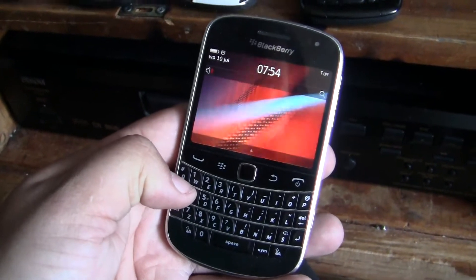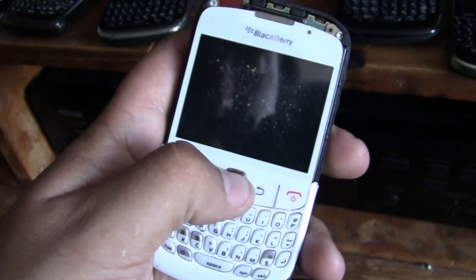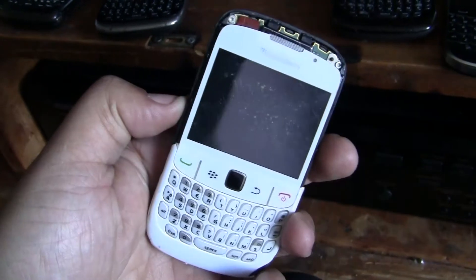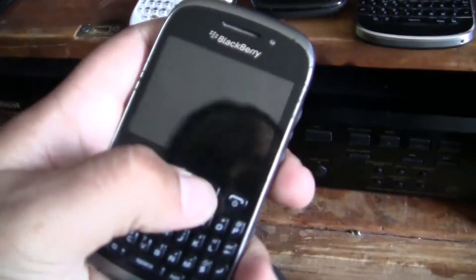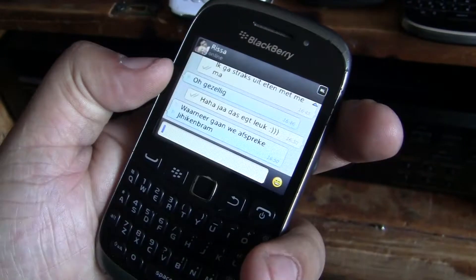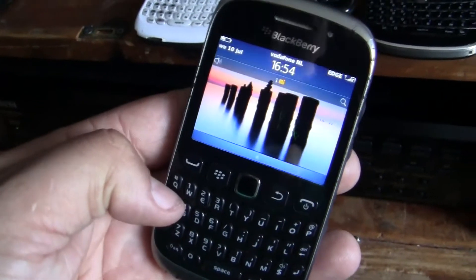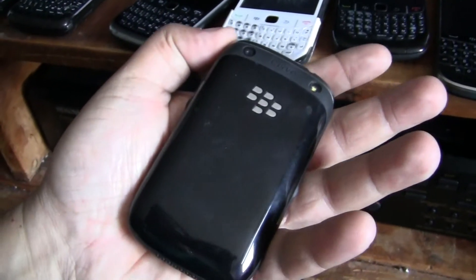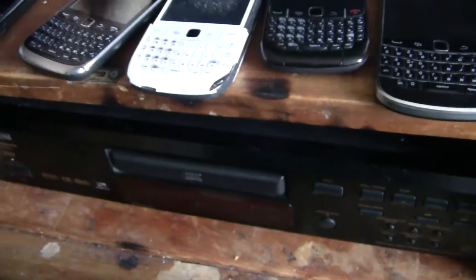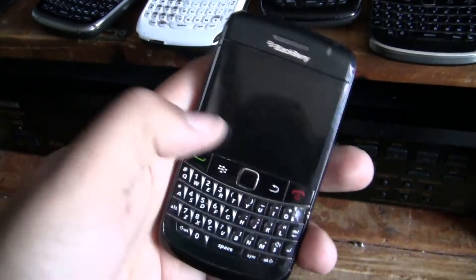This one works fine as well. Got this old broken Curve — it's completely dead, but doesn't matter. Another Curve with operating system 7 — the current one I'm using now. Another same one — same Curve, works fine. This Bold...